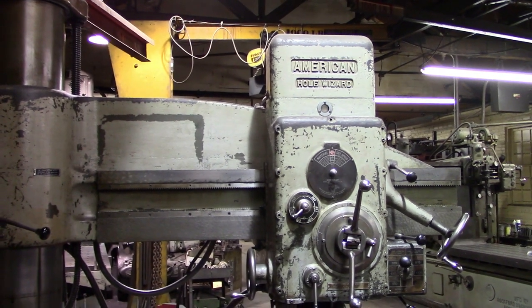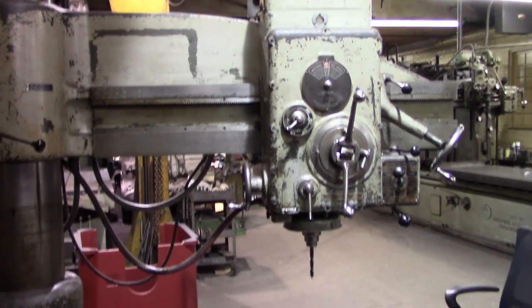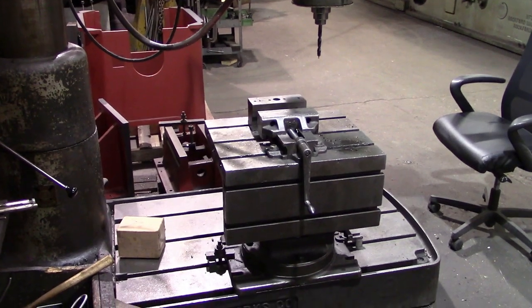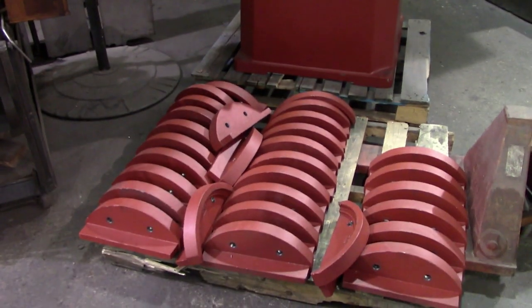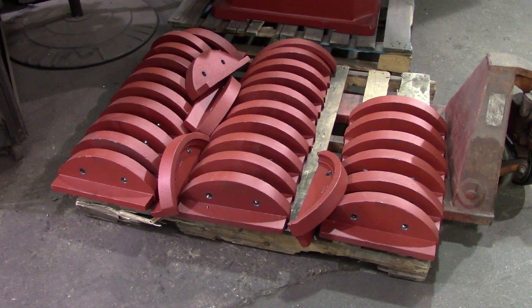Right next to the drilling center is another radial drill press, and this one was set up to drill the mounting holes in the trunnions of a batch of table saws that were being made. Here is a pallet full of the trunnions right next to the radial drill. You'll see these trunnions a little later in the video as well, as Jeff explains how they are machined on the metal planer.